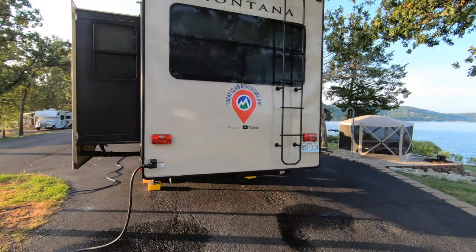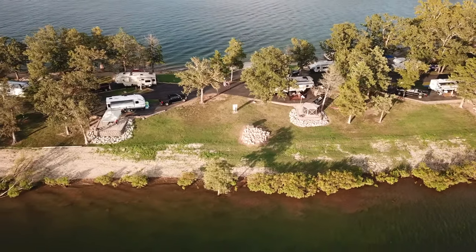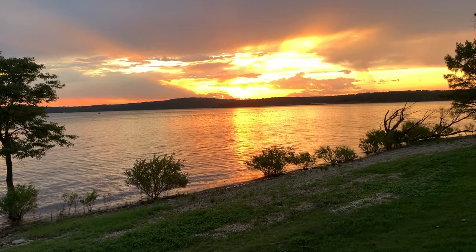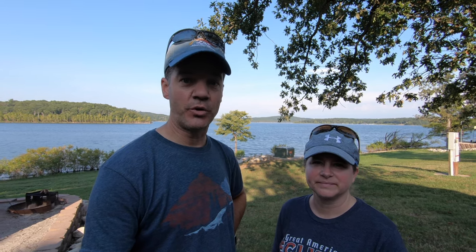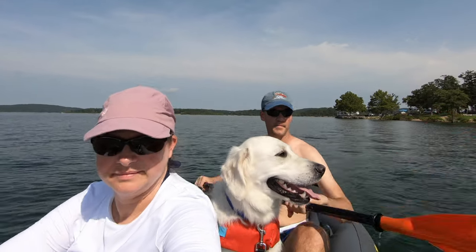We highly recommend the Mill Creek Campground. In fact, I think it's maybe our favorite Army Corps of Engineers campground anywhere on Table Rock Lake. It is a beautiful campground with this amazing peninsula that has all of the sites surrounded by the water. You get gorgeous sunset views. You have terrific access to all of the Branson area activities and most importantly Table Rock Lake — it's just a great launching point for any of that.